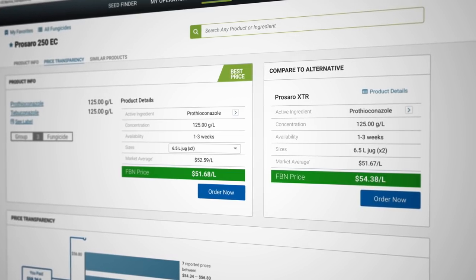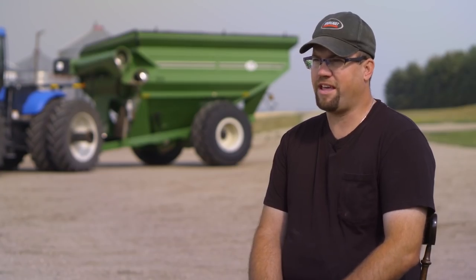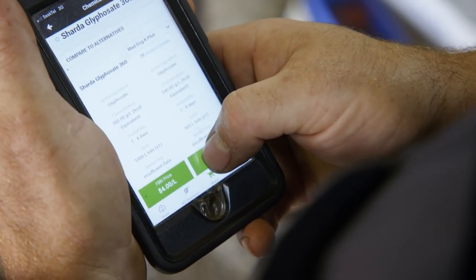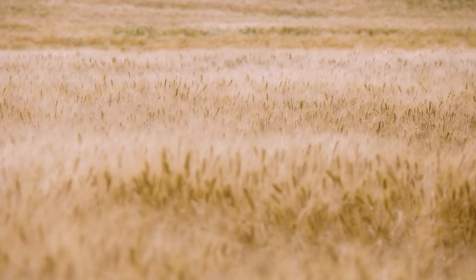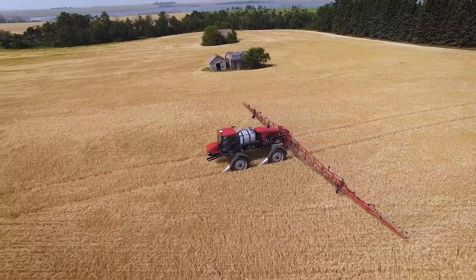It gives growers objective information — not just what some company is telling you or wants you to see. We have an app that allows them to have accessibility to prices, no matter where they are. The very first time I bought chemical from FBN, it was just on the app on my phone. I was playing around with it, found the chemical that we were already using on the farm, and felt it was a very reasonable price. If I'm out checking crops, it's pretty easy to pull out the app just to double check what day a field was sprayed. Once you know what you're looking for, it's very easy to use.